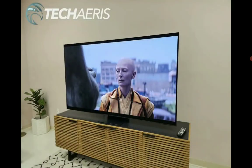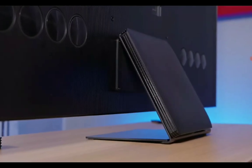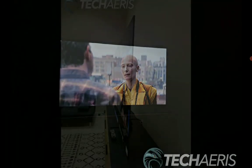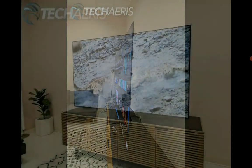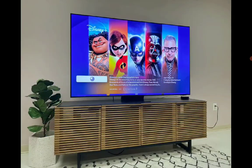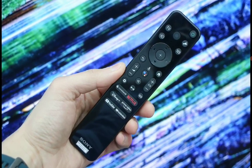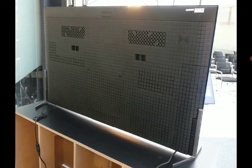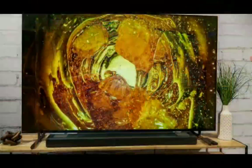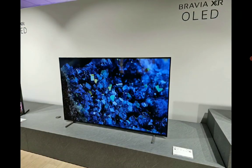The Sony A95L comes with the brand's latest Acoustic Surface Audio speaker setup — it allows the screen to vibrate and produce incredible sound quality. When you compare it against the Samsung S95C, this model comes with a 4.2.2 channel Dolby Atmos 70-watt speaker system built into the TV. I would lean towards the Samsung S95C in this department because 70 watts and a 4.2.2 channel Dolby Atmos system is going to be better than that Acoustic Surface, no matter how good the Acoustic Surface is.